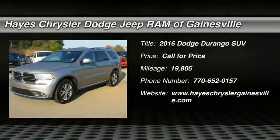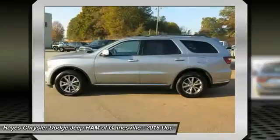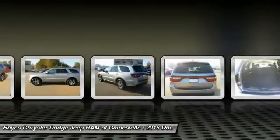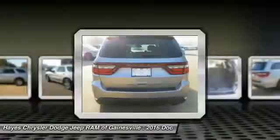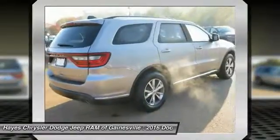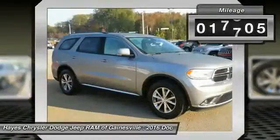2016 Durango. The Durango allows you and your family to travel in style and comfort while towing your camper or boat. It offers more interior room and towing capability than most midsize SUVs and has an available third row of seating. Underneath are sturdy body-on-frame mechanicals and the option for a powerful V8 engine. This vehicle has less than 20,000 miles.